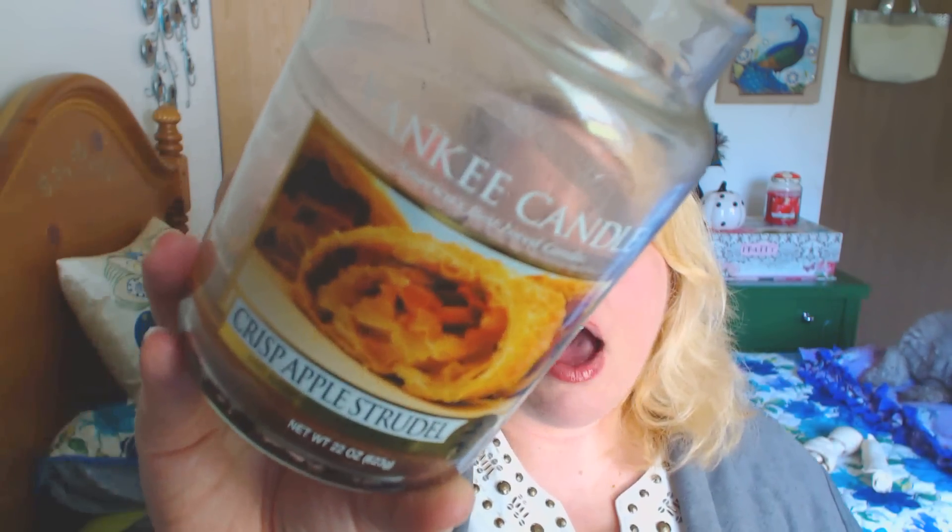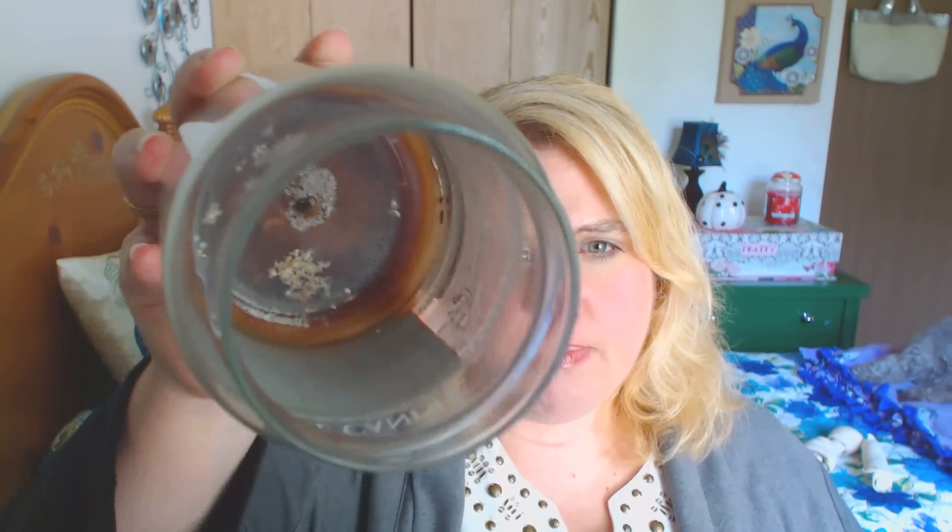Next I have another Yankee Candle in Crisp Apple Strudel. This was definitely a winner in my book — it threw like a dream. Think of the most fragrant, strong apple cider you can possibly think of, mixed with an apple-y bakery note. This is in the Food and Spice collection. I love the label; it's perfect for fall. I started burning it as it was getting colder here in Wisconsin. There are a little bit of rings around the edges, but the burn was pretty good all the way down and it threw very nicely.